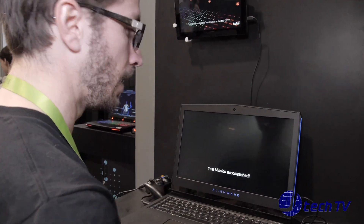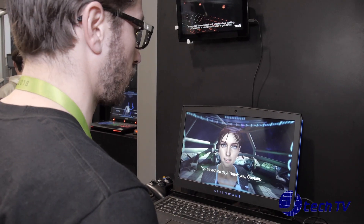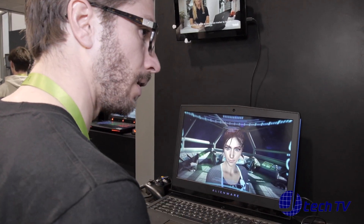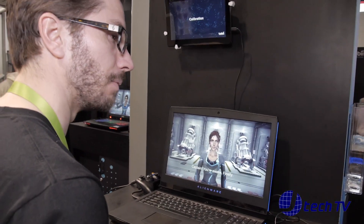Take a PC controller, take your eyes, take your mouse, take your keyboard — combine it all for a very immersive gaming experience. Do you always have to calibrate before using the laptop? No, you do it once and then save it in your profile. Every time you open up your machine and log into Windows, you have it already available.